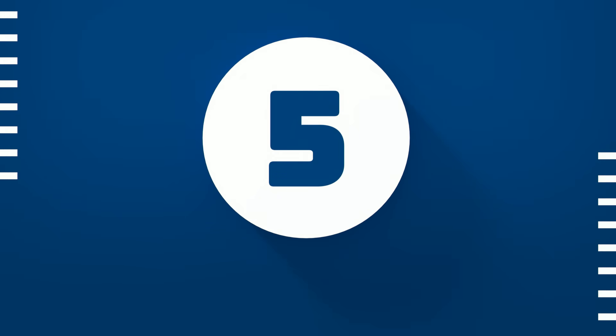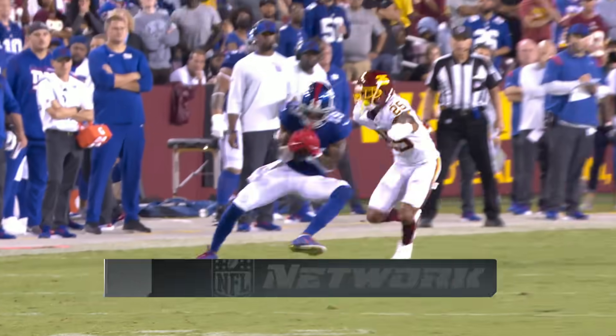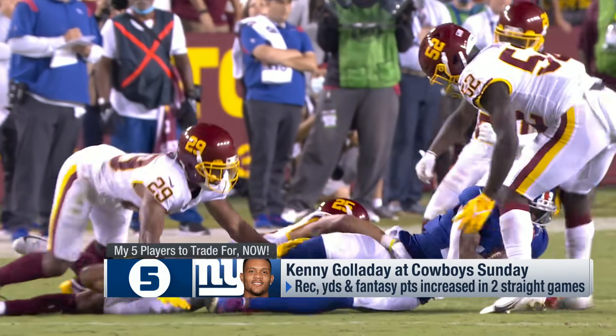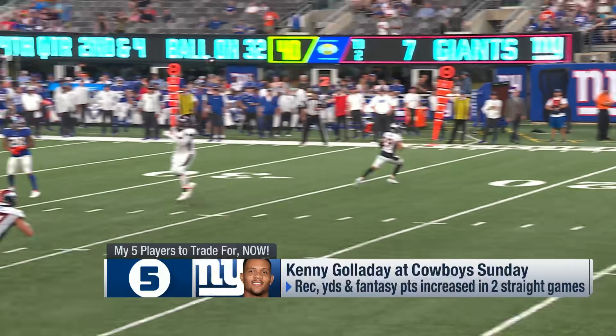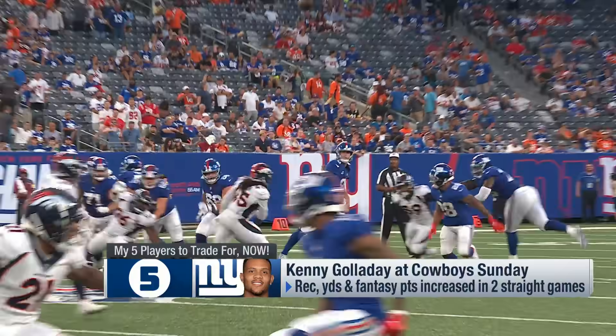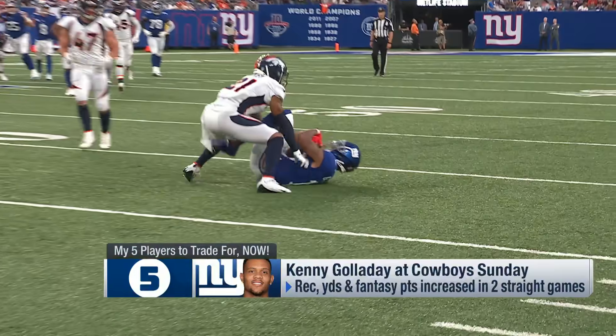At number five, it's Giants receiver Kenny Golladay, who was banged up in the preseason dealing with a hamstring and missed a lot of time. That could explain his slow start. He's been playing better as of late, and with the Giants banged up at wide receiver, there's a lot of volume up for grabs. He looked by far the best he has all season last week.